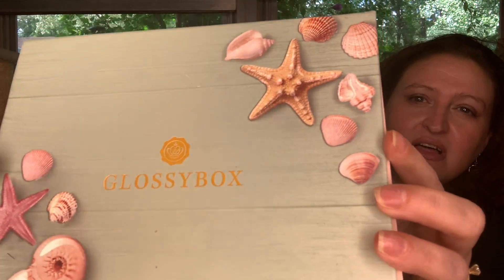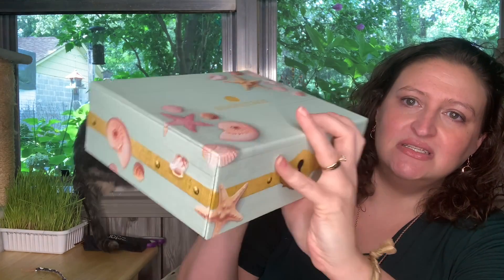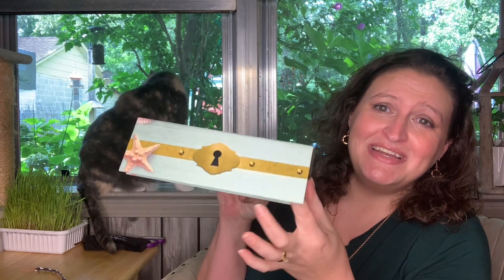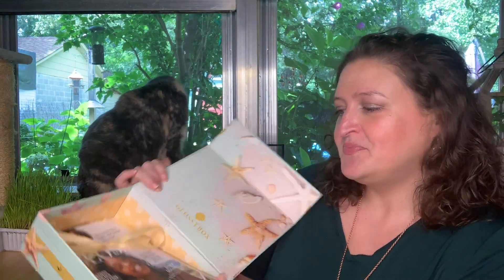Look how beautiful this seashell box is — so pretty! I love that their boxes are reusable. You can use them for all kinds of stuff — put your makeup in here, put pictures or cards or whatever you want. They send you a Geico ad — yeah, I'm gonna recycle that. So let's open this treasure chest and see what's inside. It is magnetic this time, very cool.